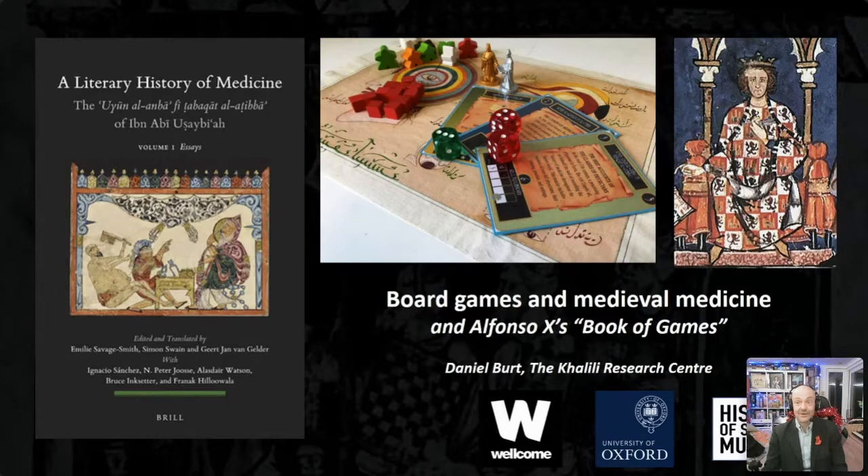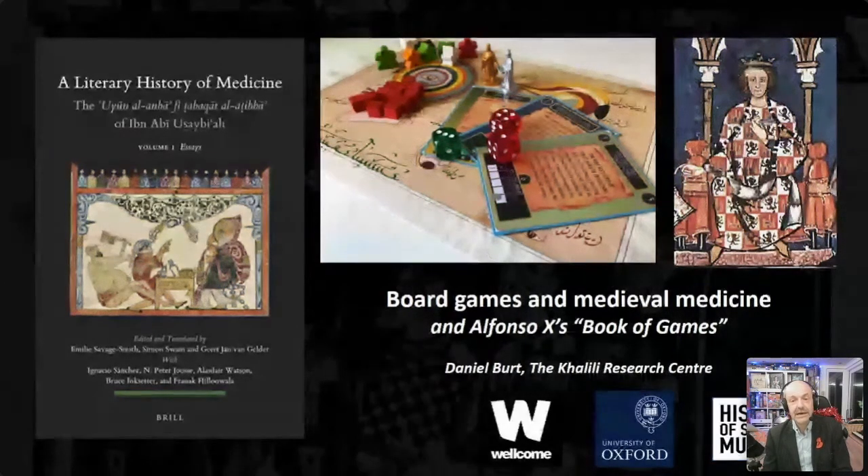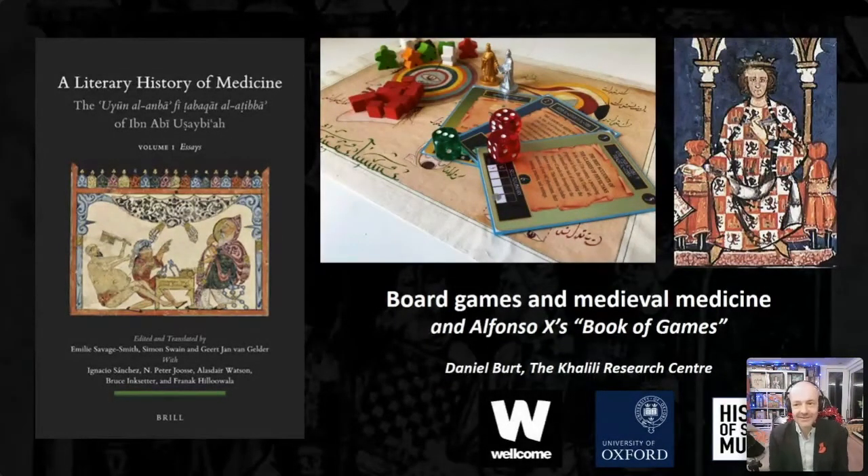Thank you, Silke, and thank you all for joining me. I'd like to thank Professors Emily Savage-Smith and Simon Swain, Chris Parkin and Suki Trowles, and particularly the Wellcome Trust for all their support and help with this project. As my family, friends and colleagues will attest, I can talk for an inordinate length of time about board games, but my time this evening has been limited. I have to be quite ruthless in timing and content, as I want to cover both the project I worked on and its outputs, and then look in more detail at a fascinating 13th-century manuscript I encountered when creating the games.